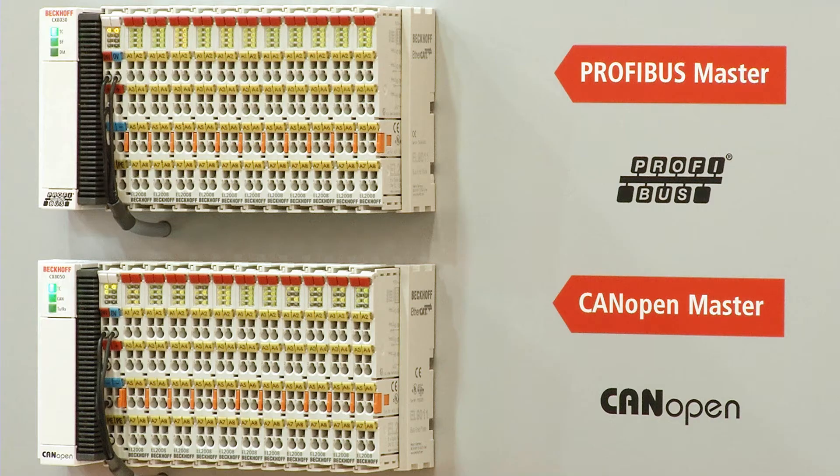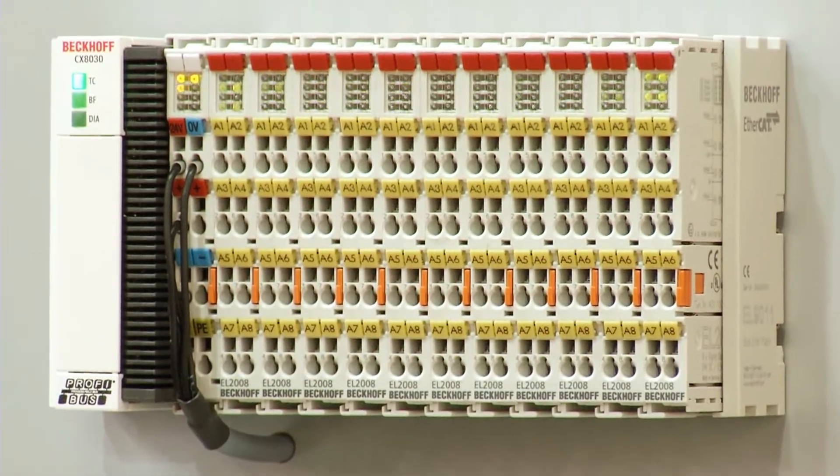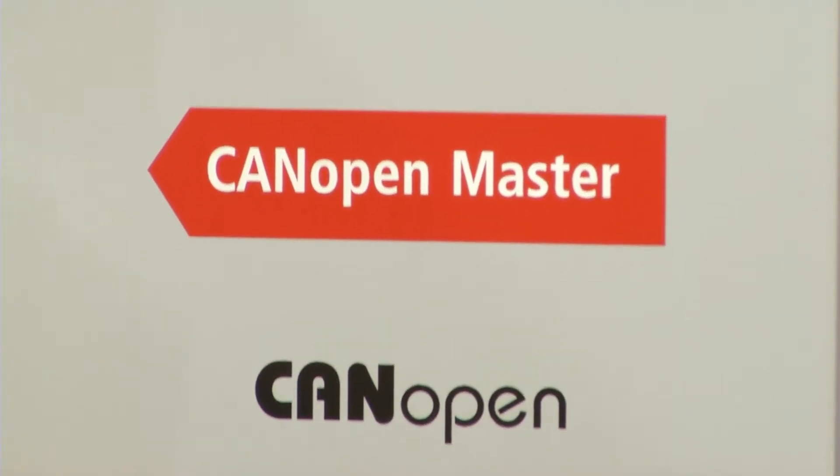The CX-8000 is our smallest and very successful embedded PC product family. We are presenting at this year's show four new CX-8000 models with different field bus interfaces. This is new proof for the openness of Beckhoff automation technology. We offer support for different field bus systems with the CX-8000 series, which can be used as a gateway for connection to further field bus systems.